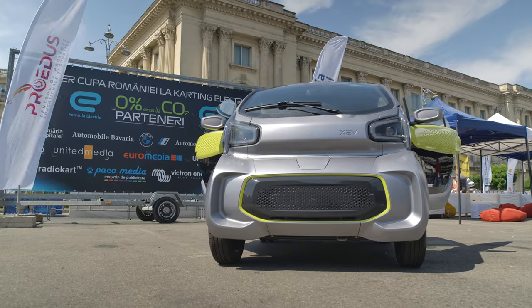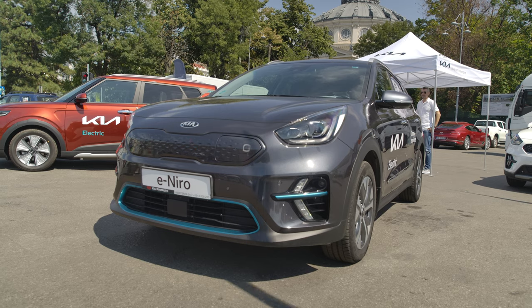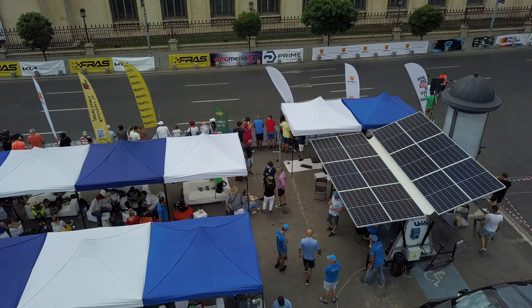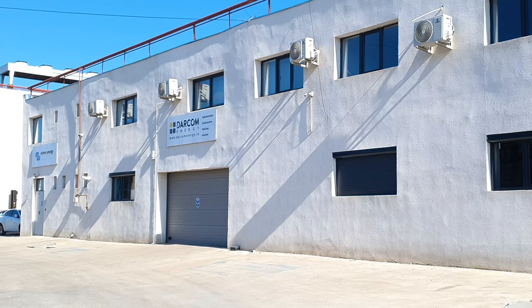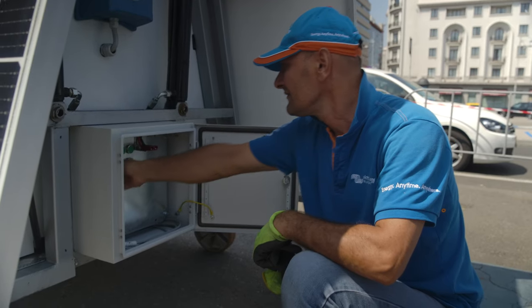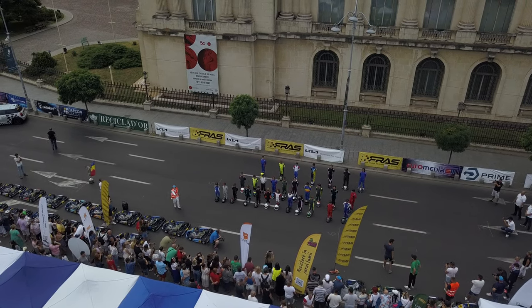The whole event promotes electric vehicles with a number of car manufacturers eager to show off their latest plug-in models. The trailer is made by Victron Energy and Darkom Energy. Darkom's based near the city and have been building off-grid installations as well as design and maintenance for solar systems for over 25 years.